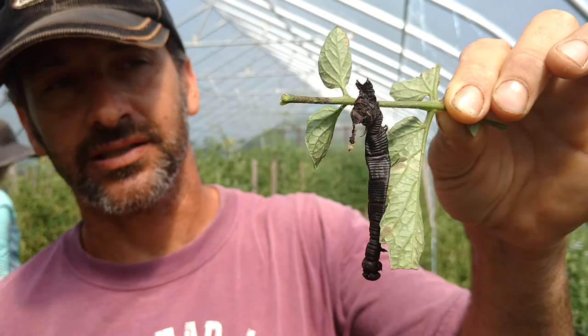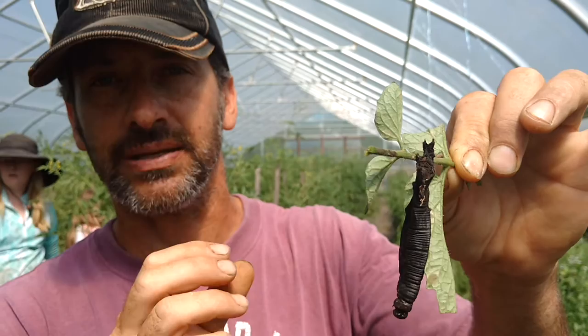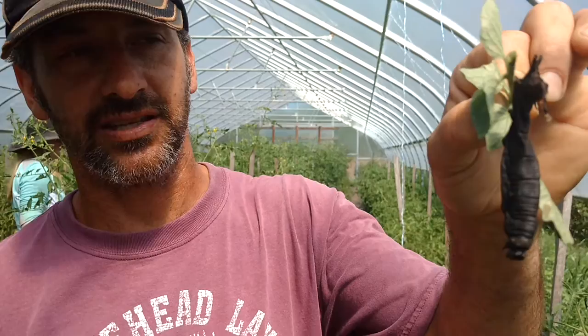It's a gut paralytic — it's a bacterium. When the caterpillar eats the vegetation of the plant that has the BT bacterium on it, it paralyzes the caterpillar's gut and basically causes it to starve and start to desiccate. This is the end result.